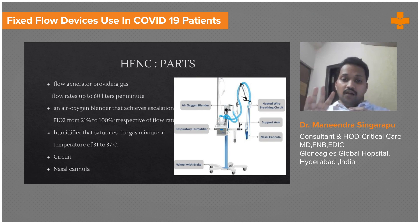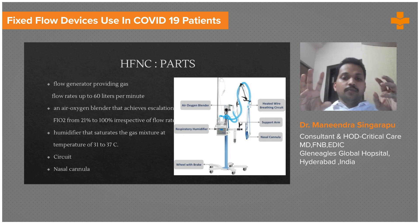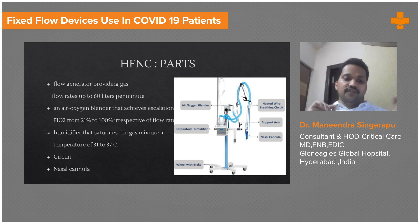Along with the flow generator, it has an air and oxygen blender. Once you generate a flow of 60 liters, you can mix oxygen into it in a ratio based on the FiO2 you want. For example, if you are giving 60 liters per minute of air and 30 liters of oxygen, the FiO2 will be approximately 50 percent.